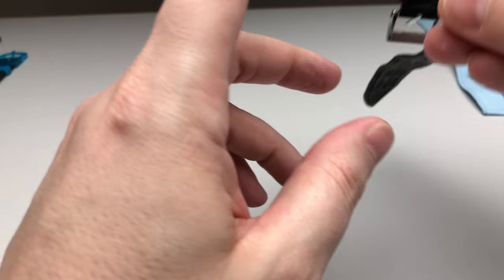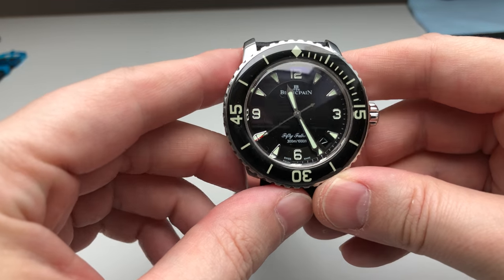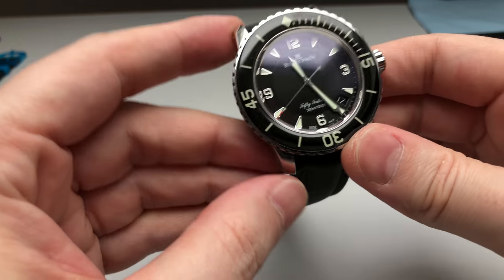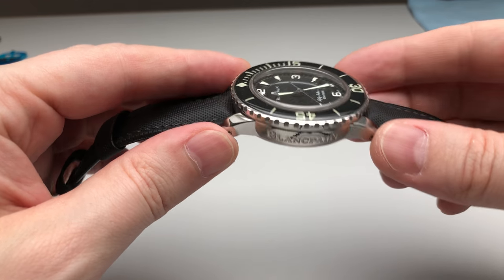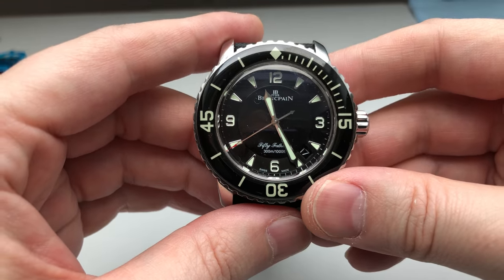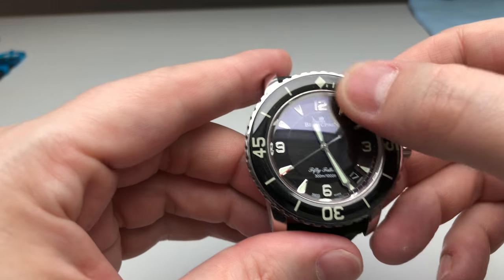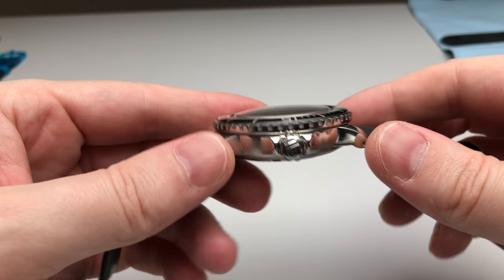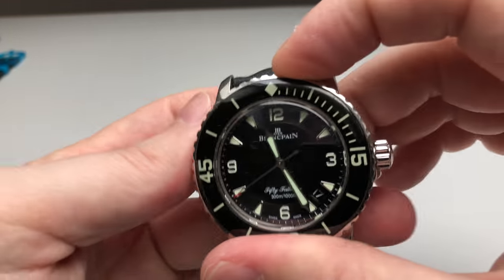Let's start with some grail watches. I would like to start with my first investment, the Blancpain Fifty Fathoms — that's my first grail watch that I purchased, and I've had it now for almost ten years in my collection. I'm still excited by the original design and by the bezel action.